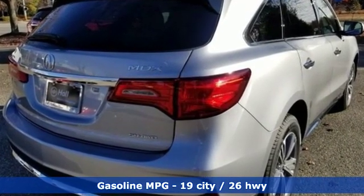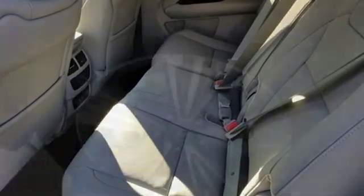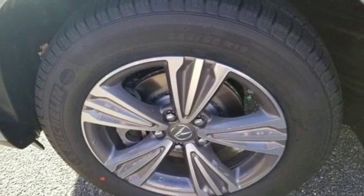Streaming audio, power heated mirrors, front heated leather sport seats, auto tilt away steering column, doors and push button start proximity key.